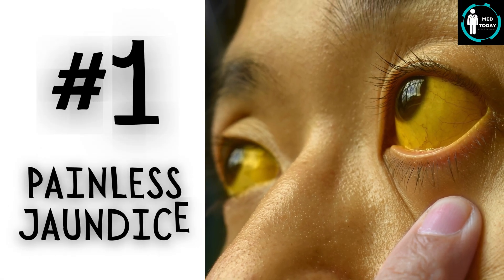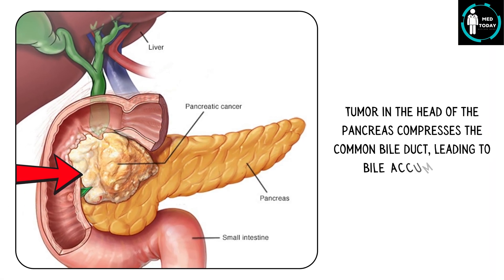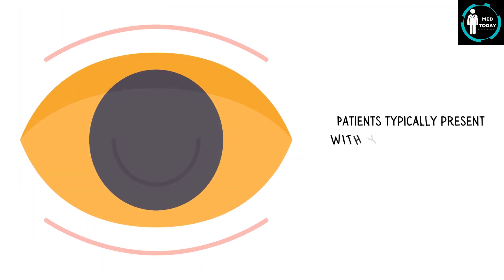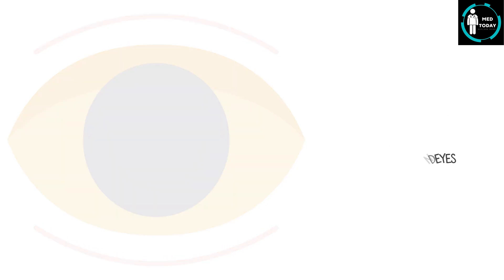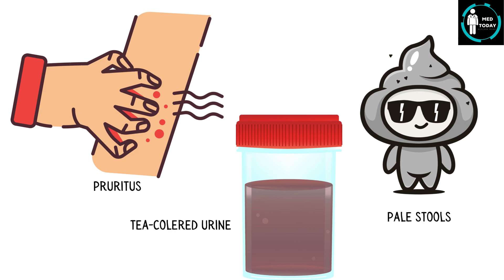Number 1: Painless jaundice. A tumor in the head of the pancreas compresses the common bile duct, leading to bile accumulation. Patients typically present with yellowish discoloration of the skin and eyes. In addition, they may also have pruritus and may pass dark, tea-colored urine and pale stools.